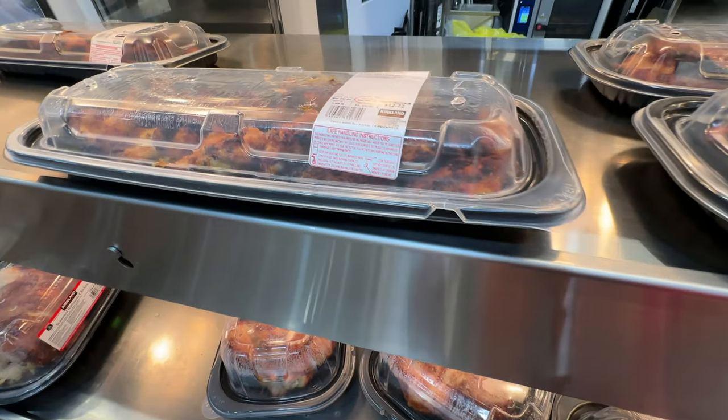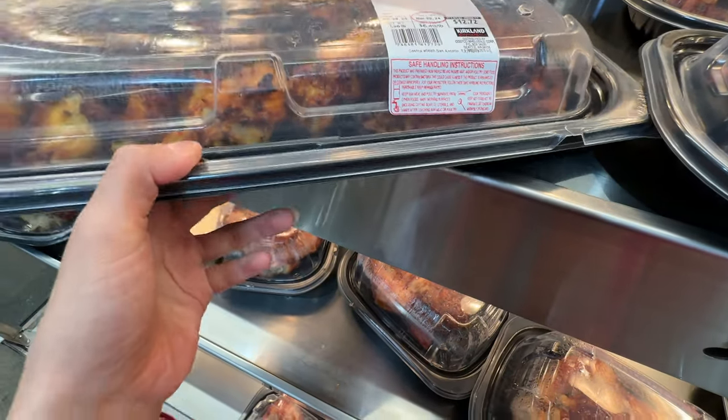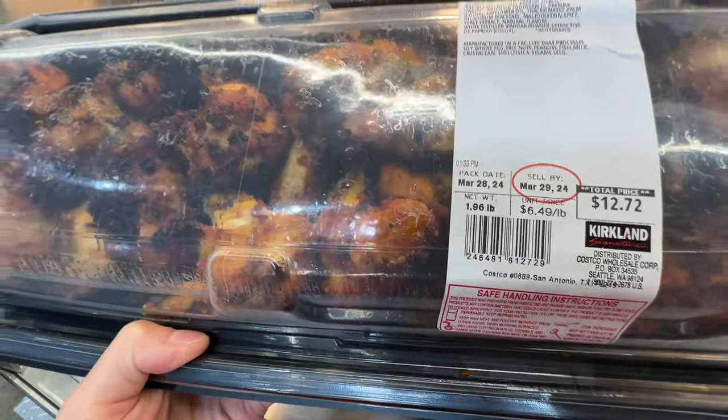I'm gonna grab some of these party wings — $6.49 per pound. This is like 12 chicken wings — nice.